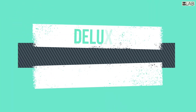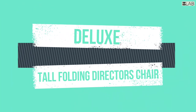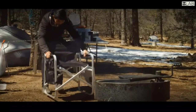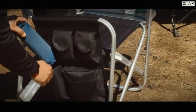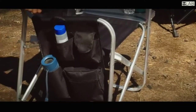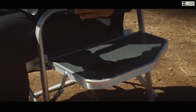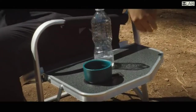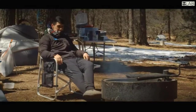Introducing the new and improved extra-wide comfort designed lightweight folding director's chair. This chair has a new lightweight heavy-duty aluminum frame and 600D polyester material, making it both comfortable and strong. The chair is designed to support up to 320 pounds but only weighs less than eight pounds.